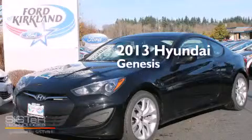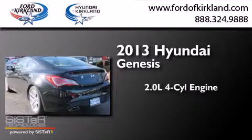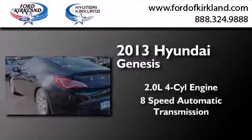This is a brand new 2013 Hyundai Genesis. It has a 2.0 liter 4-cylinder engine and an 8-speed automatic transmission.